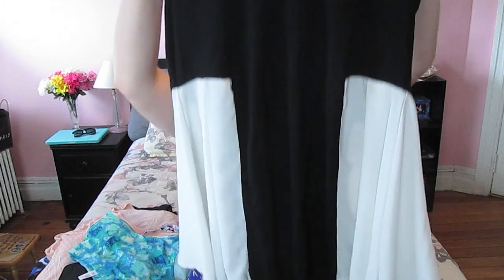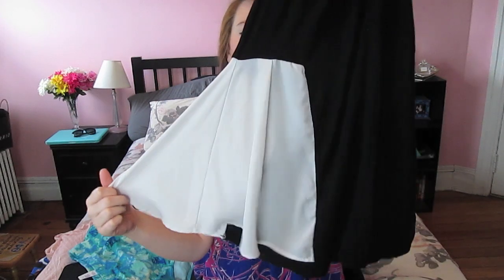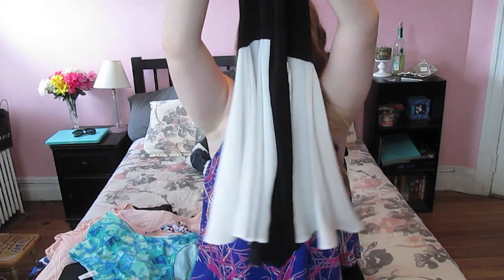We'll start with Forever 21. I got this black and white tank top. It's knit on the front and then woven on the sides — I'm trying to learn fashion terms — so it's like a different material, the white and the black. The white kind of shoots out; it's kind of peplum-y, but it's not like bam-bam peplum. It just flows very nice, and I really love how this looks on me.